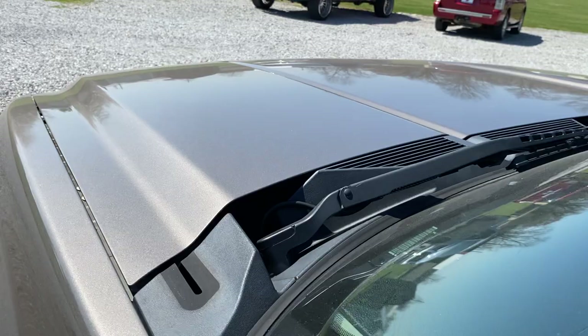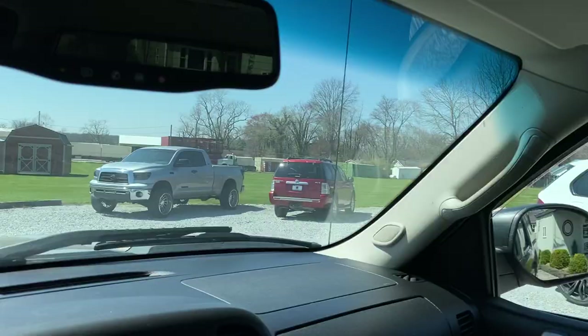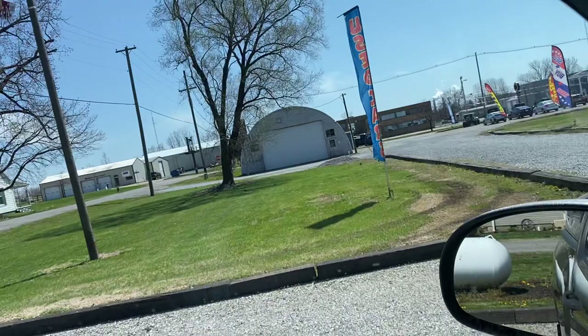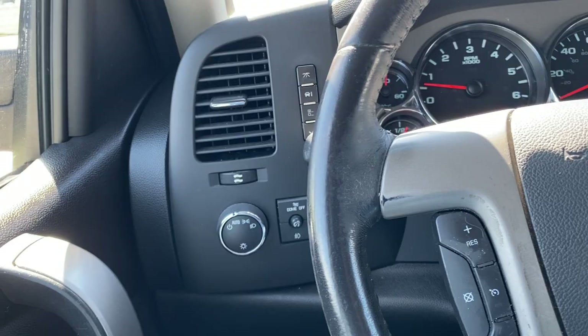We're gonna do all your windows and anything electronic to show you everything works. All windows are functioning as they should. Moving on to power mirrors — good to go on that side, good to go on that side also. We've got the auto function here, your headlights, and over here you can do your volume controls.